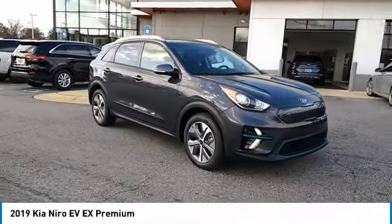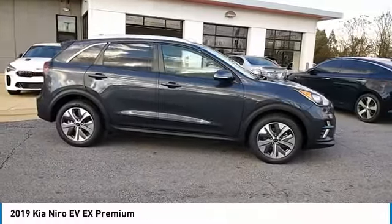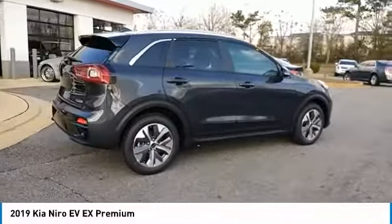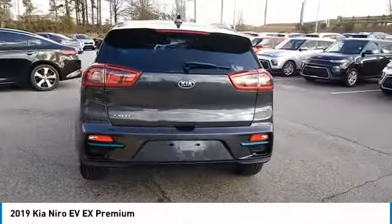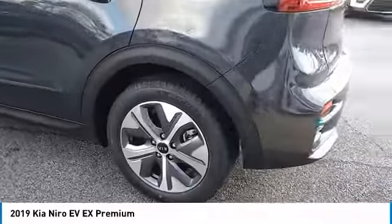Looking for the right vehicle? Check out the 2019 Niro plug-in hybrid. The Kia Niro plug-in hybrid provides unlimited functionality. It offers plenty of space, lots of technology, and the efficiency that you're shooting for in this hybrid crossover. Here are some of this vehicle's great options.